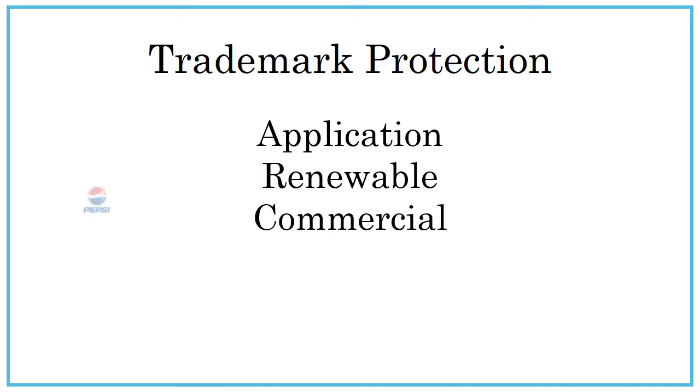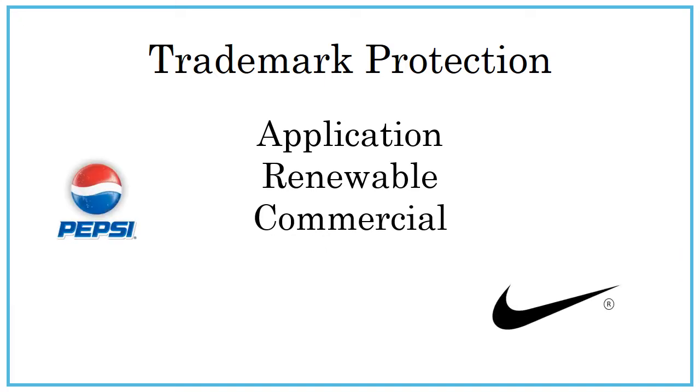Some examples of trademarks are the Pepsi logo, the Nike Swoosh, and Michael Buffer's "Let's Get Ready to Rumble."